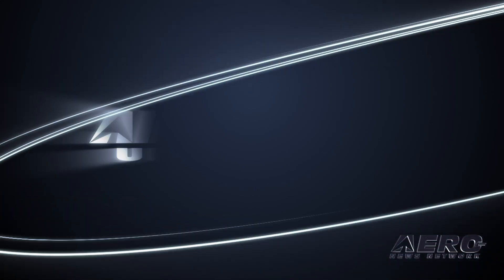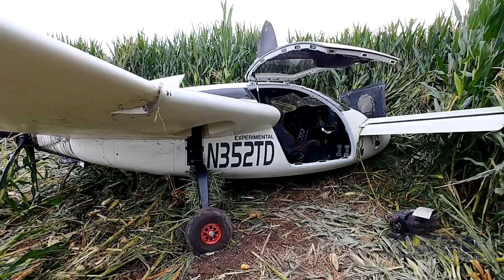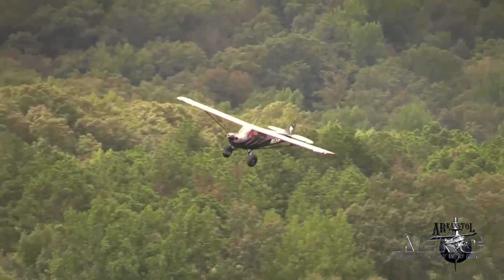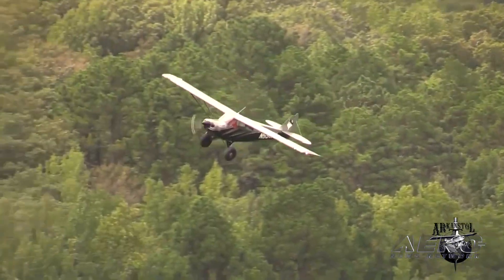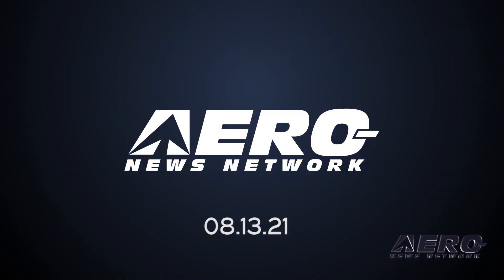Coming up on today's episode of Airborne Unlimited: within days after the Raptor crash, a new design is unveiled. Also, Arkenstoll opens spectator registration for Ozark Backwoods Challenge. Launching this week is the first 5G-enabled drone racing program.